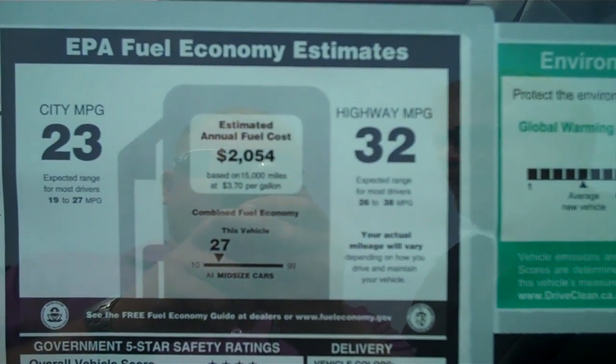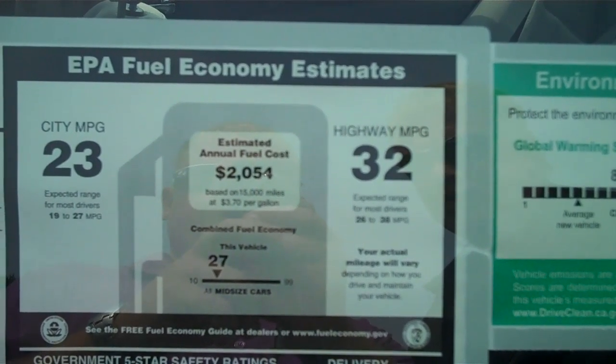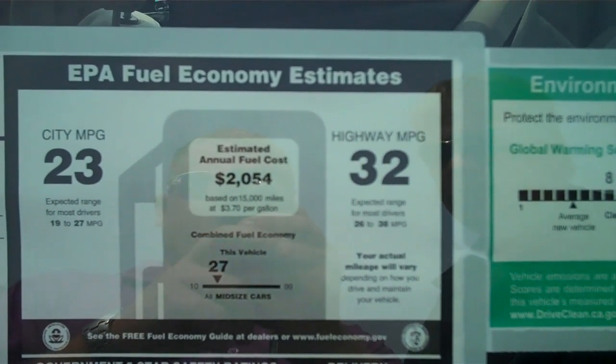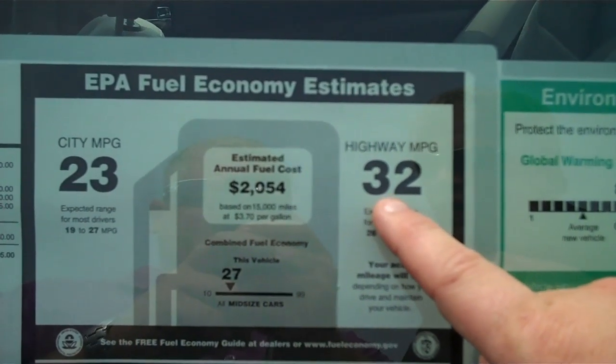Hi guys, this is Billy and Brad calling to you from Meguiar's Nissan down here in beautiful downtown Lebanon. What we're looking at here is the window sticker of the fuel economy for the 2012 Nissan Altima. As you can see, it's 23 for city and 32 for highway.